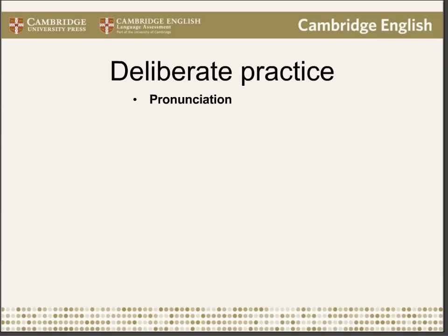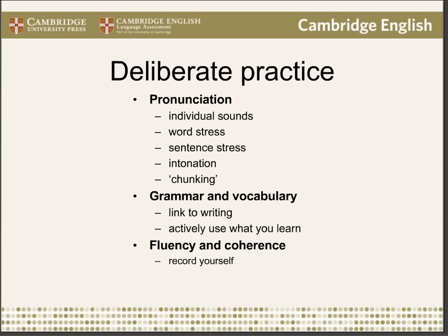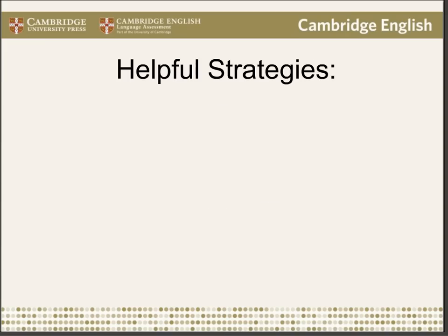In terms of review and deliberate practice for the speaking test, key aspects to focus on include: pronunciation — individual sounds, word stress, sentence stress, intonation, and chunking. For grammar and vocabulary, see if there is a link to the same mistakes being made in their writing, and encourage active use of vocabulary being learned in class. For fluency and coherence, record yourself and practice often — also check if there are links to coherence problems in their writing.